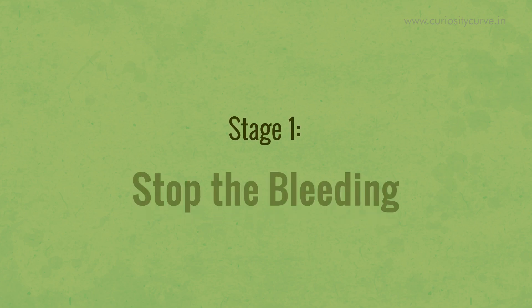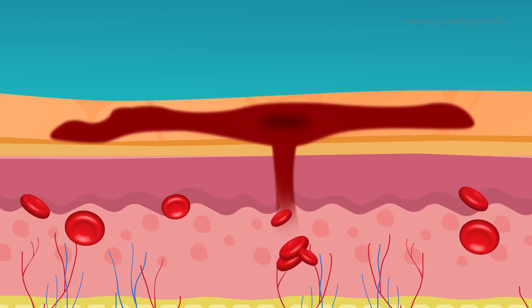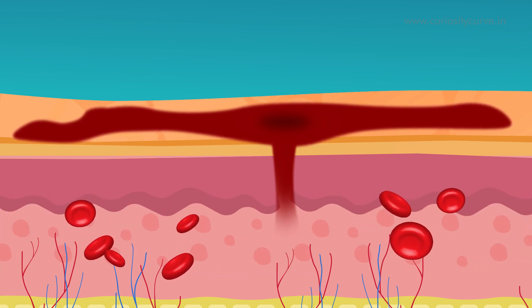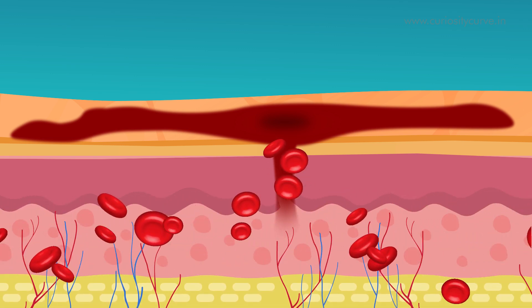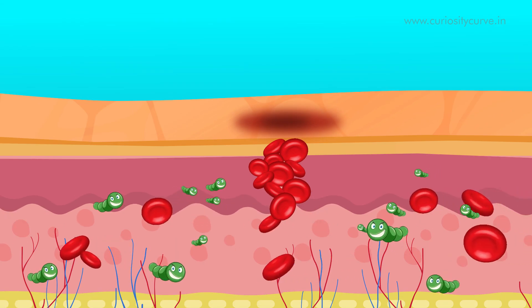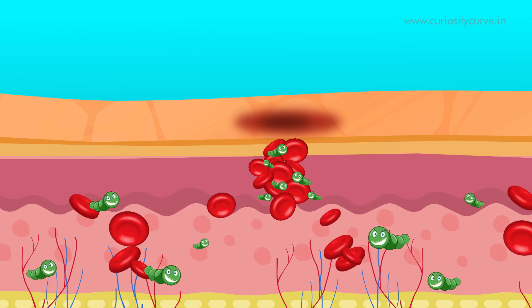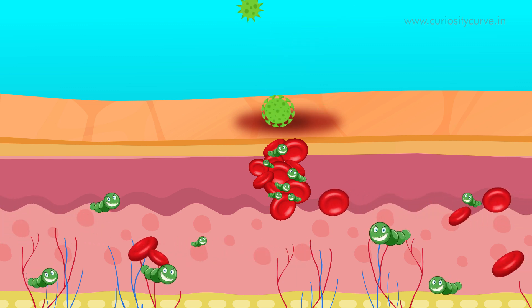Stage 1: Stop the bleeding. In this stage, the skin responds to two immediate threats — blood loss and damage of the outer protective layer. To prevent blood loss, blood vessels narrow to stop blood flow and platelets rush to the site. Fibrin, a special long strand protein, acts like glue and helps platelets to clump and stick to the wound opening. This forms a clot and stops bleeding, also acting as a barrier preventing blood from flowing out and germs from getting in.